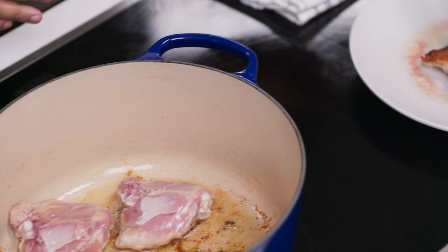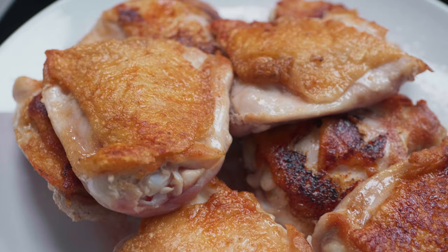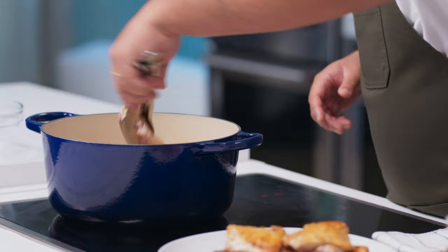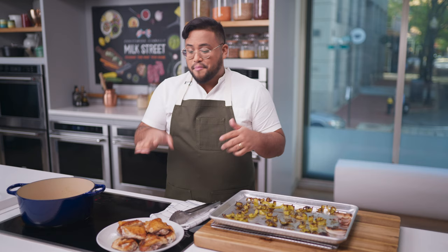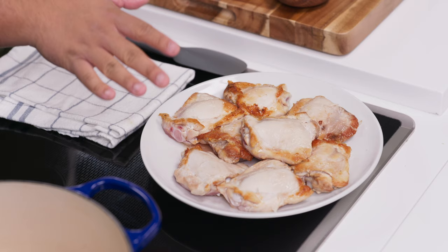The chicken is fully seared with a beautiful golden brown on the skin. Note that we haven't cooked the chicken on the other side — we're going to finish cooking it in the braise. We browned the skin to develop flavor and extract a little chicken fat to bolster richness. Now remove most of the fat from the Dutch oven, leaving about two tablespoons. Also remove all of the chicken skin, so that we braise only the chicken thighs.